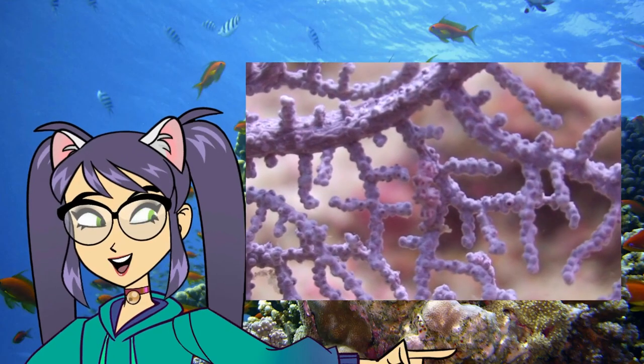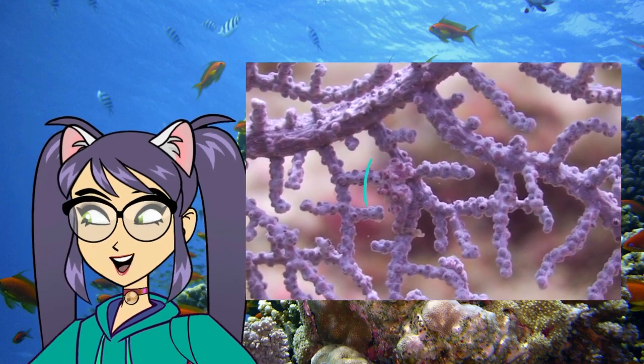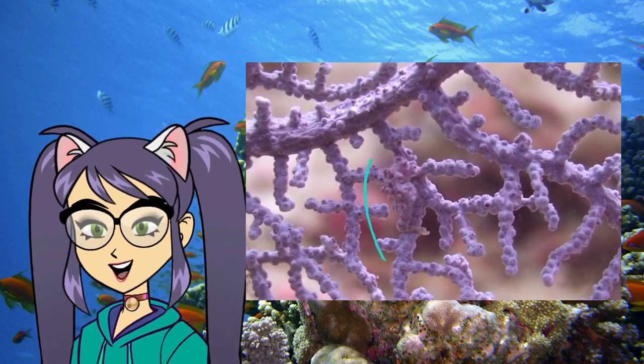Seahorses are fantastic at playing hide-and-seek. Their bumpy skin helps them blend in perfectly with the coral reefs. They're like underwater ninjas.